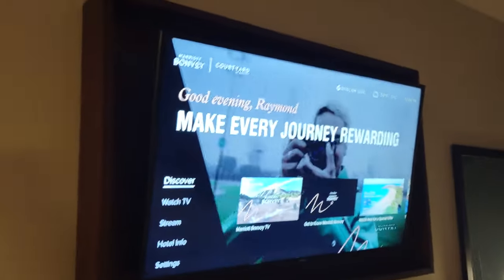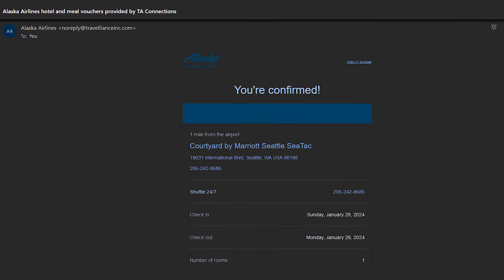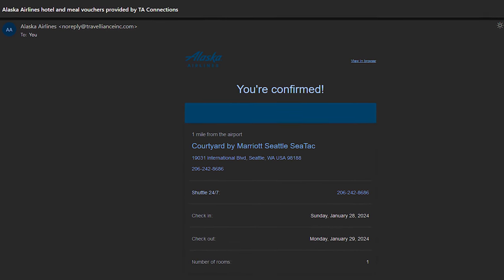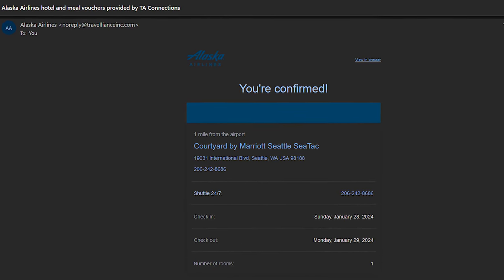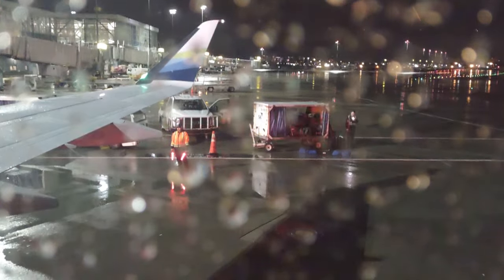So you get four pillows on the bed here. There's the TV, and hey, it has my name — that's kind of fancy. And I'm actually here as a distressed traveler with Alaska Airlines. We had some issues, and so Alaska is actually paying for this because my travel plans got messed up due to baggage handlers.